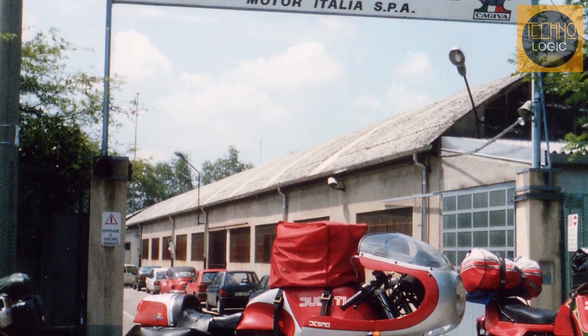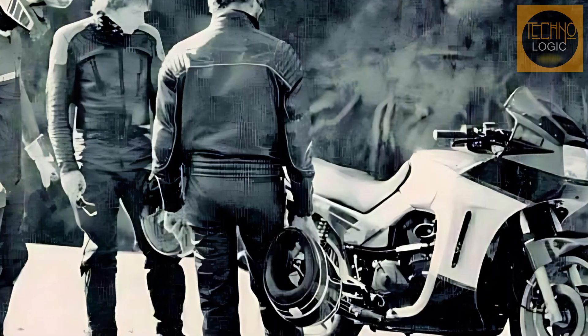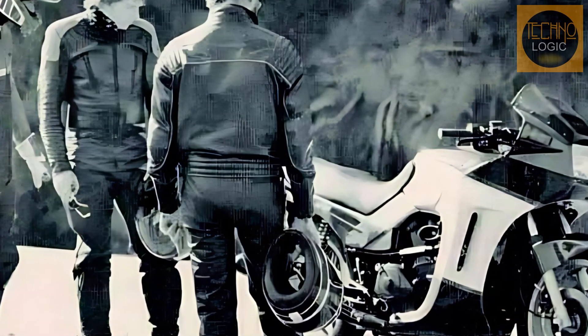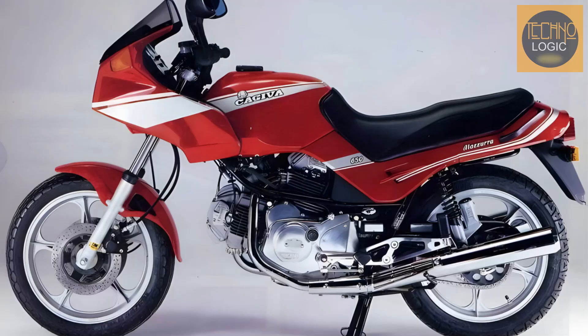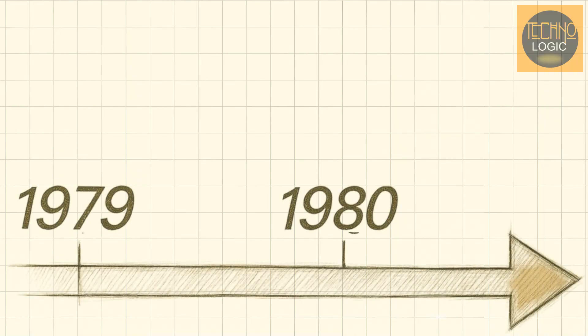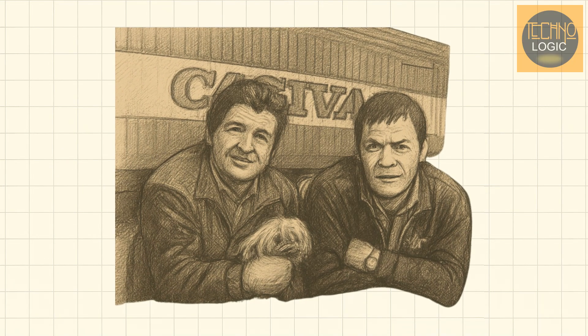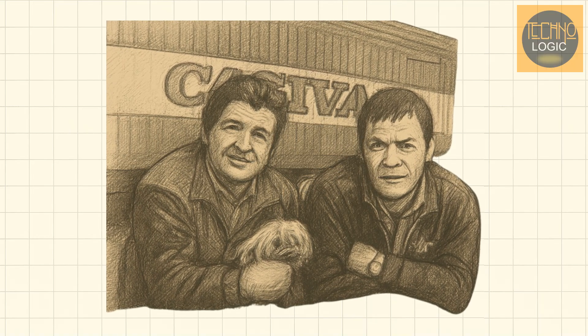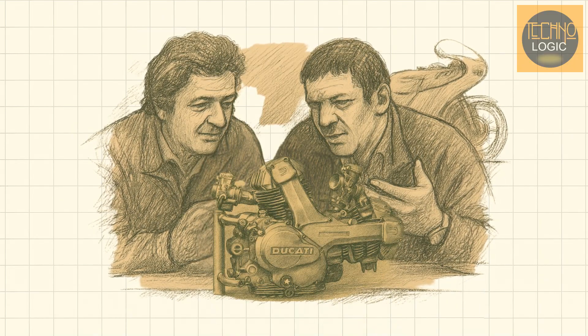This did not go unnoticed by Cagiva, an Italian motorcycle company looking to expand in the early 1980s. Before purchasing Ducati, Cagiva signed an agreement to buy a supply of Panta engines for use in their own models, such as the Cagiva Alazurra and Elephant. This business relationship highlighted the strategic value of the Panta platform. Without this modern engine architecture, the financially struggling Ducati might not have been an attractive acquisition target. When the Castiglioni brothers of Cagiva finally bought Ducati from VM Motori in 1985, they weren't just buying a historic name — they were buying a solid technological foundation in the form of the Panta architecture.